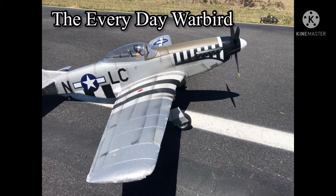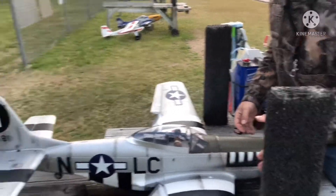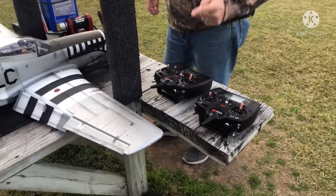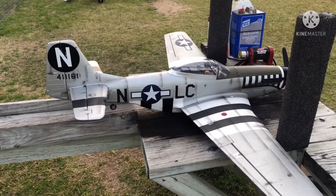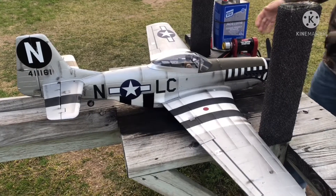I'm deeming this one my everyday warbird — it's the eFlight P-51 1.2 meter June Night, and it flies great with a wide speed envelope, easy on the stalls, and minimal warbird tendencies. I gotta thank my oldest daughter Alyssa for filming this today. She did a great job and she even laughed when I was being silly.